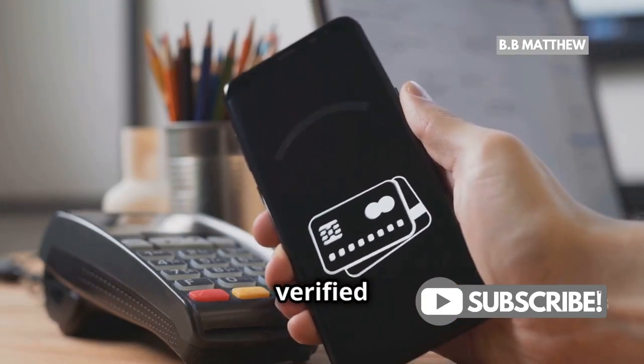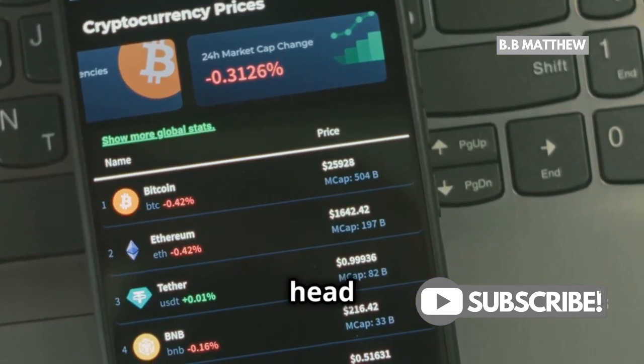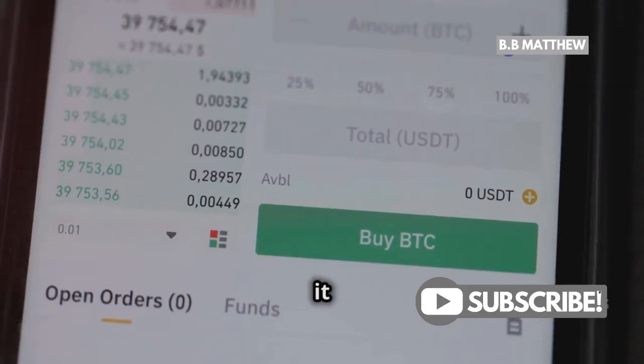First, make sure you have a verified PayPal account. This is key. Once you're in, head over to the crypto section. You'll find it right there on your dashboard.